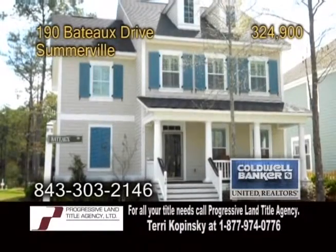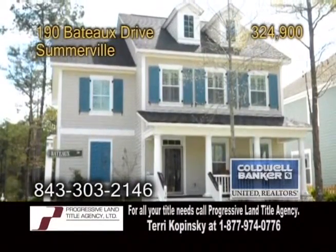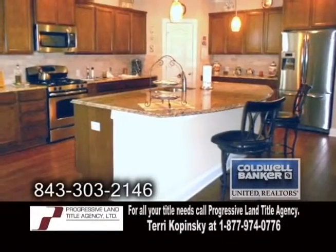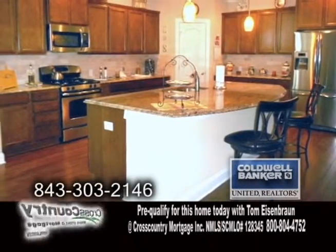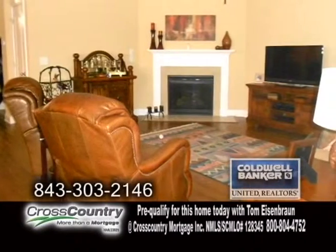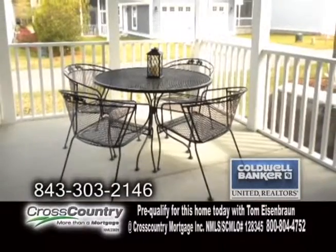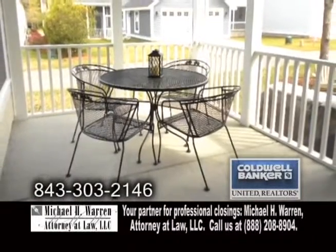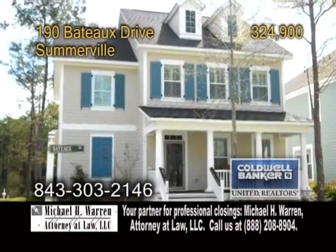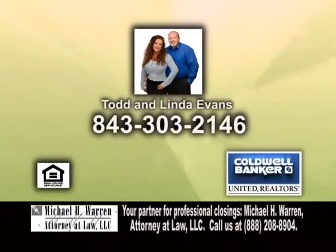A two-story home in Somerville. This home features three bedrooms and two-and-a-half baths. The huge kitchen is complete with granite counters, a center island breakfast bar, and hardwood floors. The living room also has hardwood floors and a fireplace. Enjoy quiet evenings on the covered screen porch. Some of the amenities include bike and walking trails. For a private showing, contact Todd and Linda Evans.